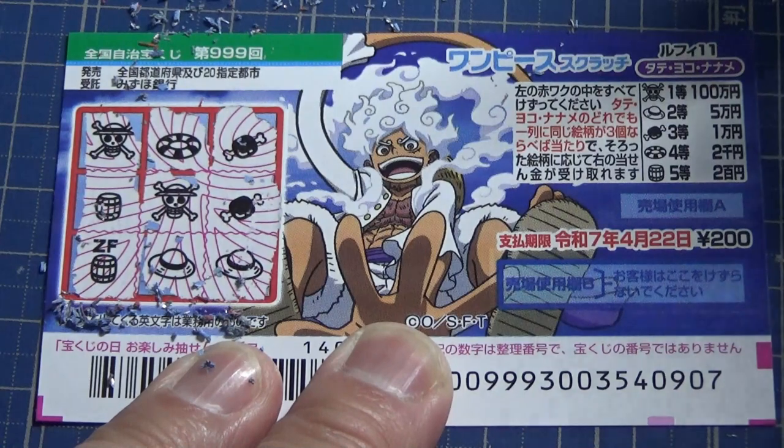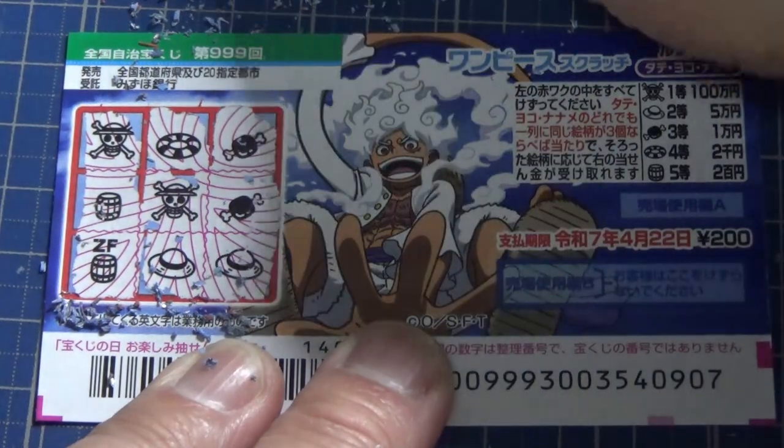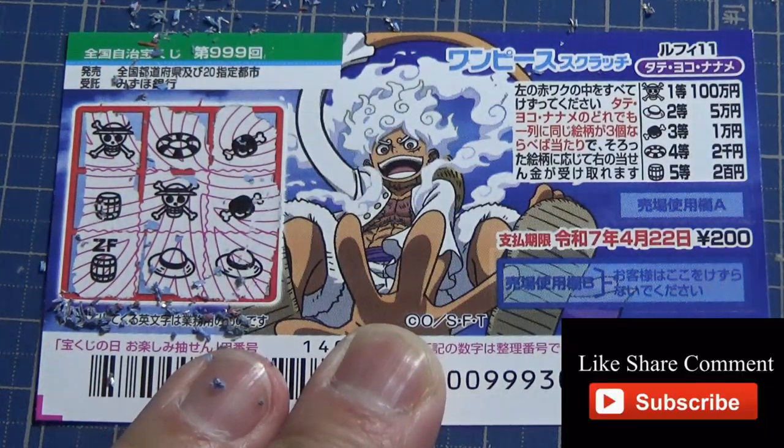So now you know how to play One Piece Scratch for game 999. Thanks for watching — like and subscribe to my channel.